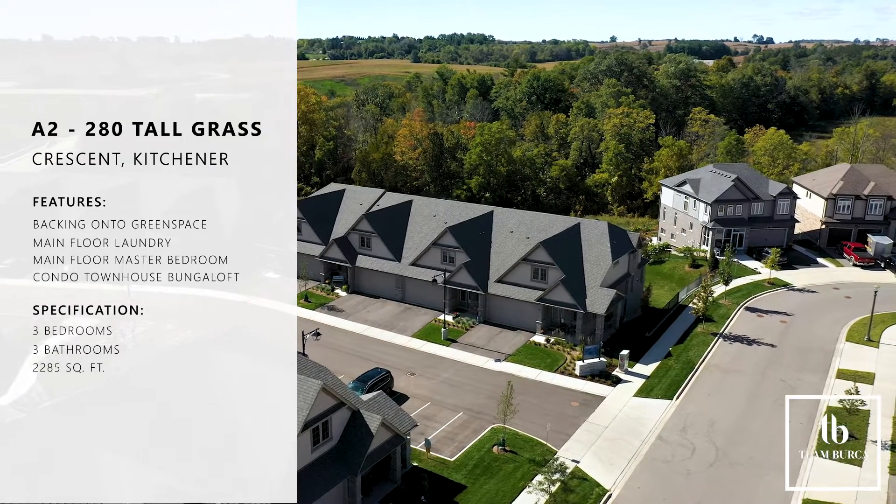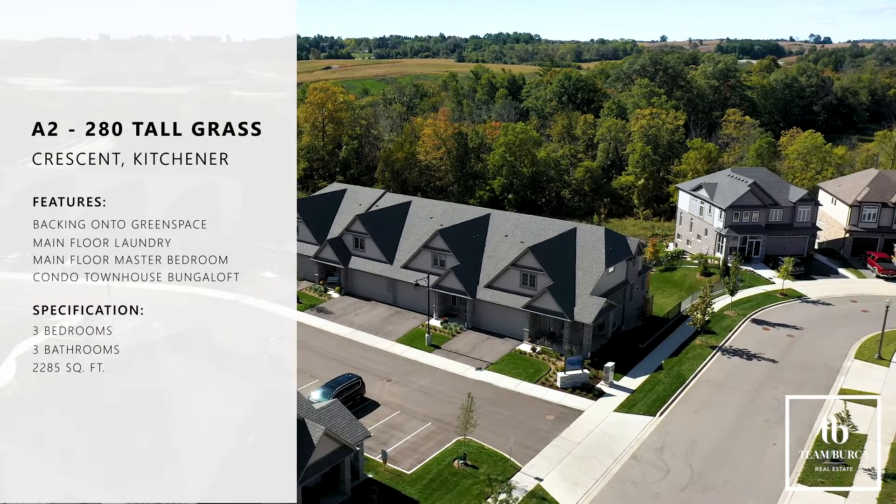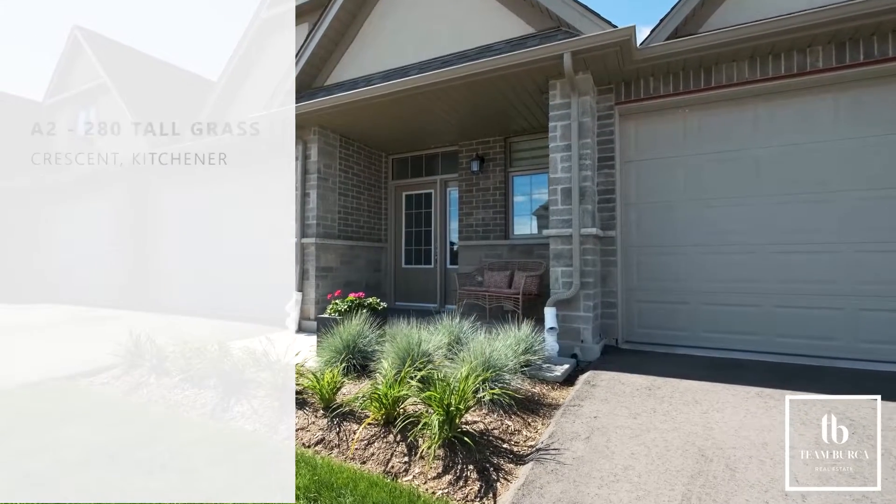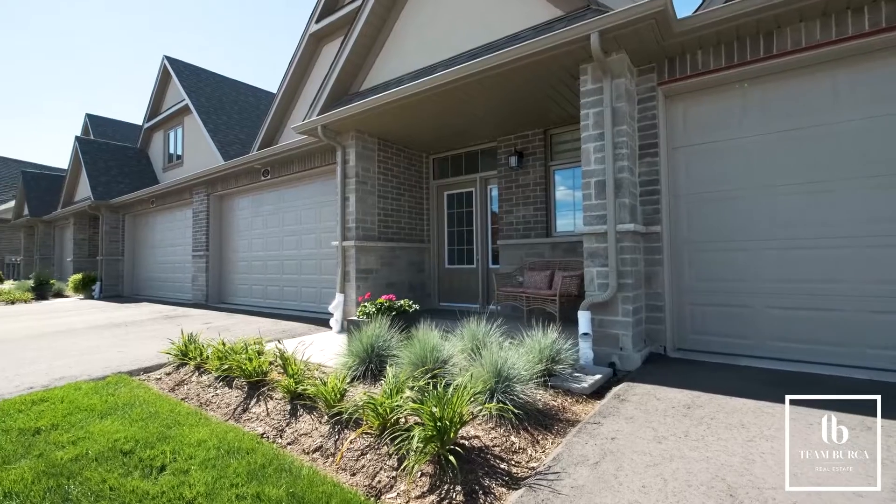Parking capacity is one valuable characteristic. Not only does it feature a double driveway and garage, this unit also owns a third parking spot.